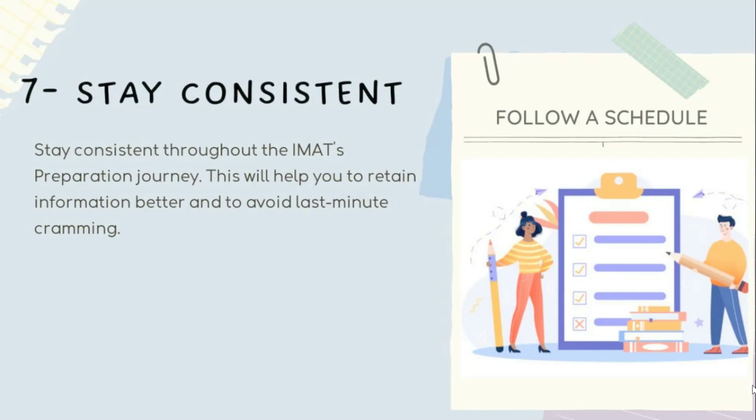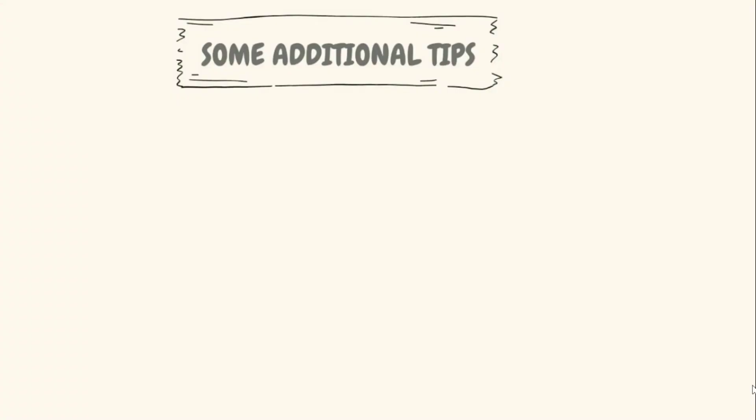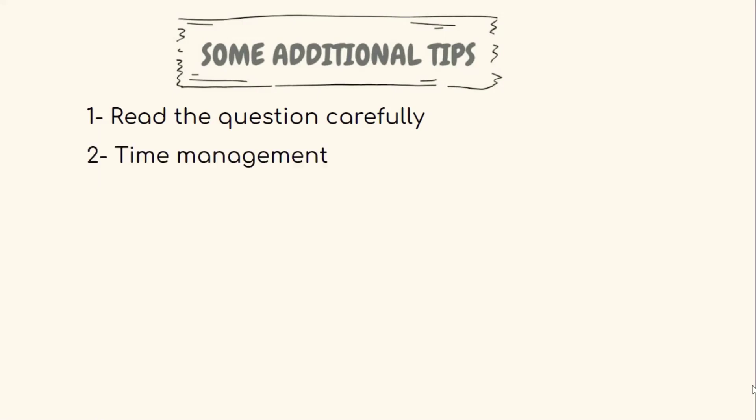Now let's talk about some additional tips and strategies. Tip one is to read the questions carefully — it is crucial to read each question carefully before selecting an answer, making sure you understand what is being asked. Tip two is time management — make sure you keep track of the time and allocate sufficient time to each section.